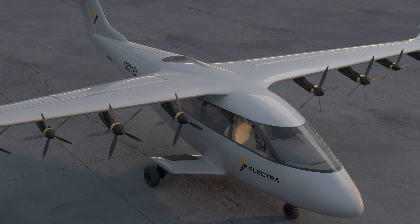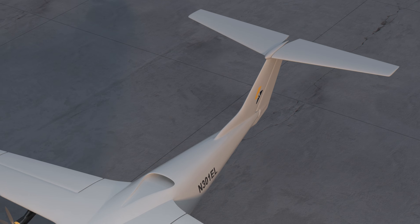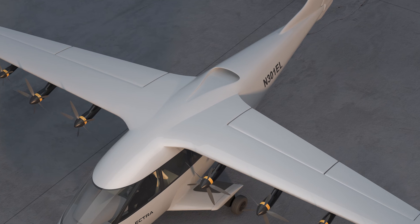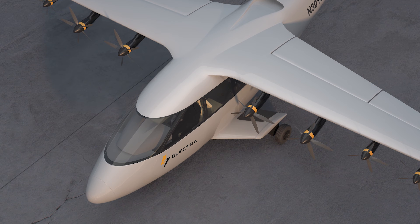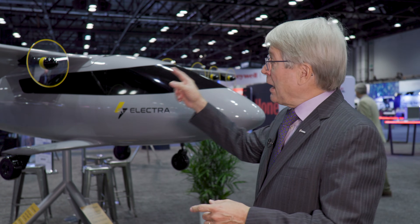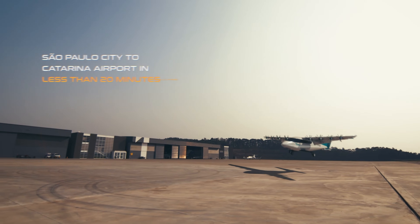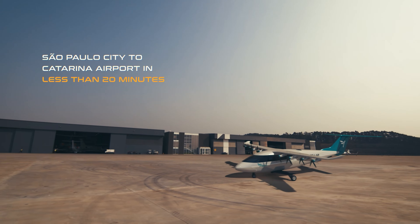It's a hybrid electric system, very much like a hybrid in a car. That means it has a set of batteries and a small gas turbine. The two of them work together to drive the eight electric motors distributed along the leading edge of the wing. At takeoff, the battery and the turbo generator together power the aircraft. Each is sized so that in a contingency situation, they could successfully complete a takeoff or landing if you lost the batteries or the turbo generator — so redundancy for safety.